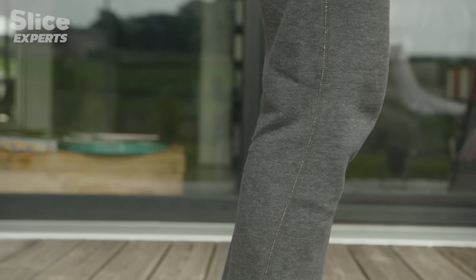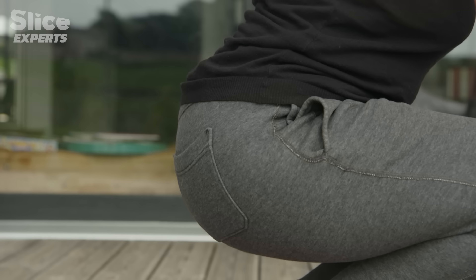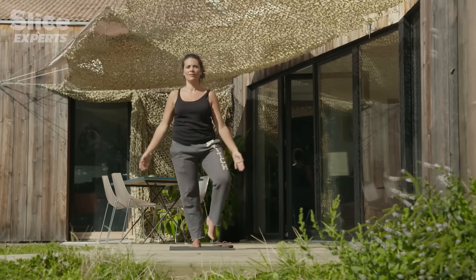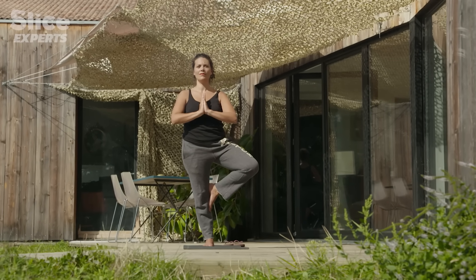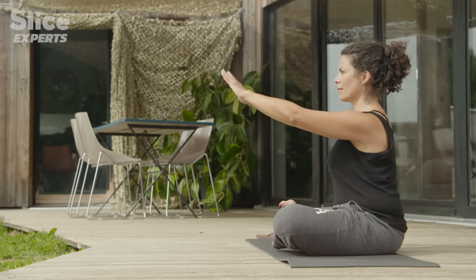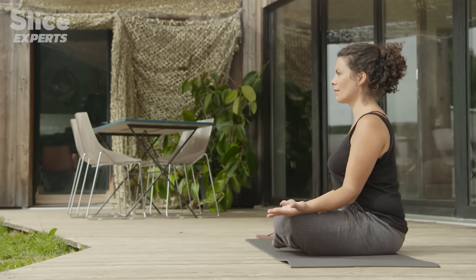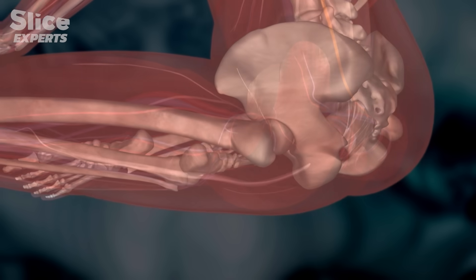Contrary to what is often thought, the coccyx is useful to us. It is the point of insertion for important muscles, like the gluteus maximus, and this is determinant for an upright posture. When we are seated, the coccyx also forms a support with the rest of the bones of the pelvis, and helps with our balance.